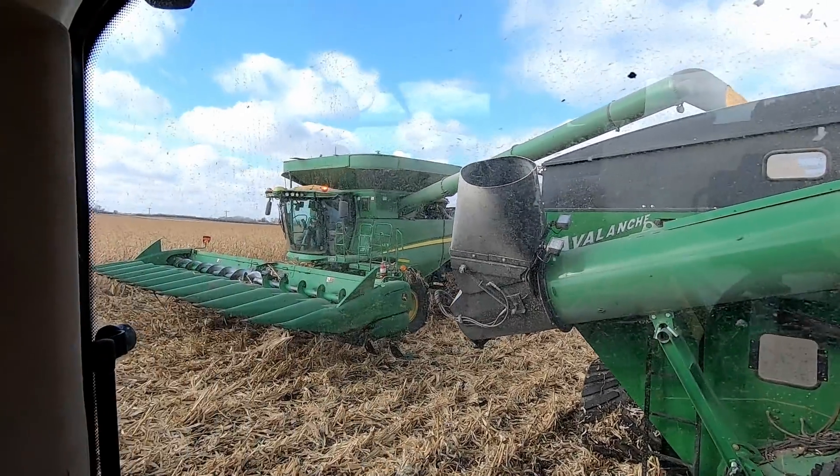We were planning to be done by now, but we can't complain because we've had a fantastic harvest so far — haven't been rained out. It's been a great harvest. We decided to finish it up today. Actually, it won't get finished up today — it'll probably be Sunday. Today's Friday, it'll probably be Sunday.